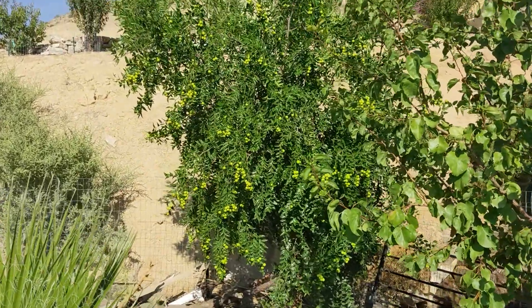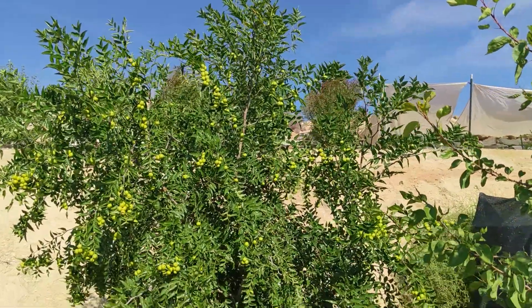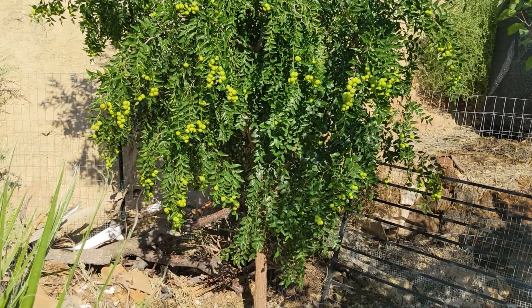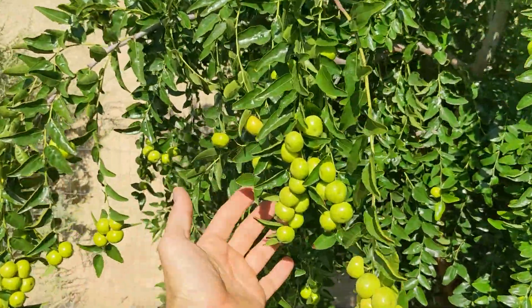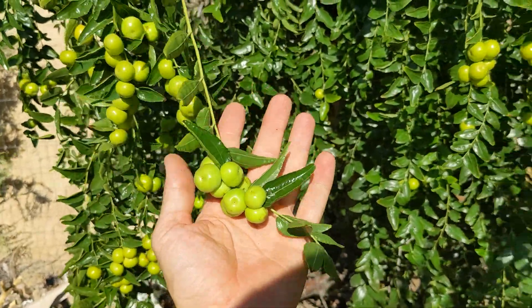But this is the real reason — look at that thing. About 12 feet tall and it's loaded with jujubes. Look at this thing — there are so many jujubes. Thousands. It's phenomenal.